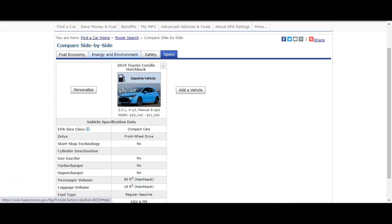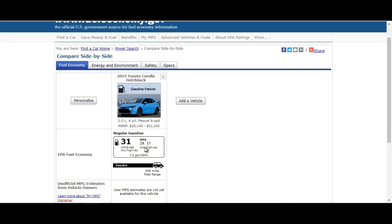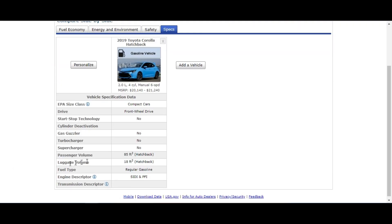Looking at the fuel economy specs for my 2019 Toyota Corolla, the EPA rating is 28 in the city and 37 on the freeway — I've never gotten 31 miles per gallon on this vehicle ever, which tells you something about those EPA ratings. But if you look at the luggage room, before I installed the box I only had about 16–18 cubic feet of space in the hatchback, and the box itself is 16 cubic feet of cargo room.